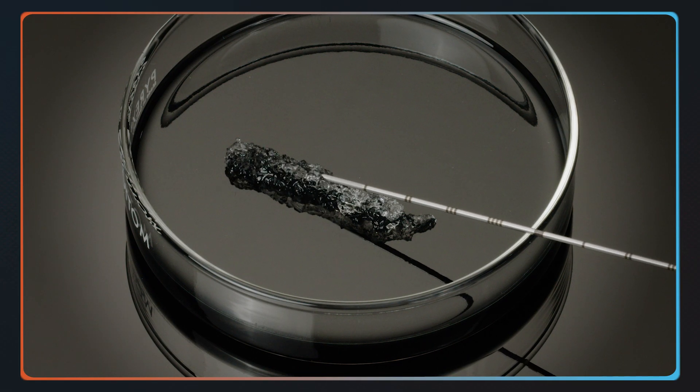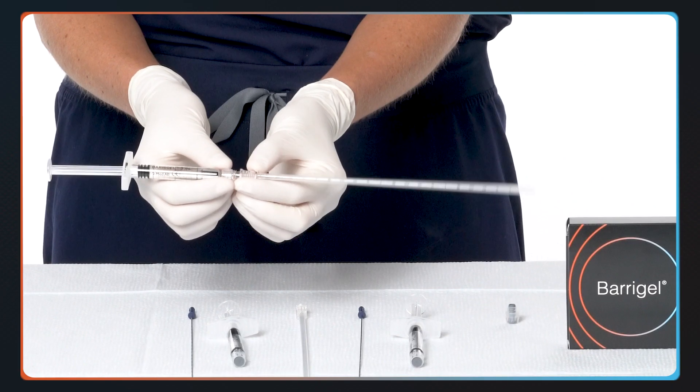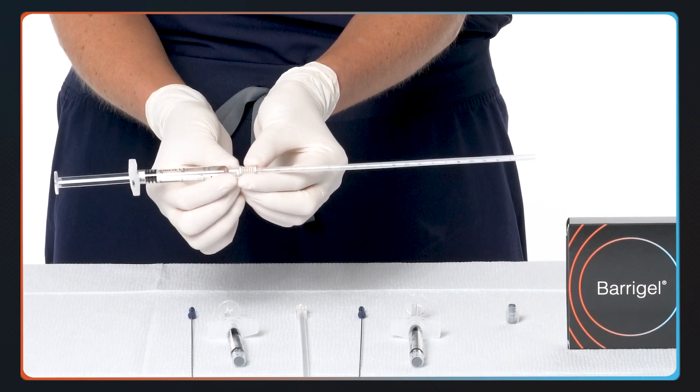The learning curve for Barrier Gel is really short. It's a very easy product to use — it's how to put a simple syringe onto a needle and then insert it into the patient. That's one of the easiest things that I do in my clinical practice.